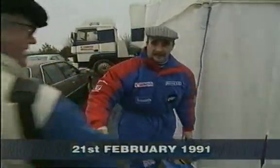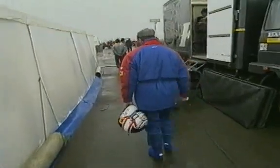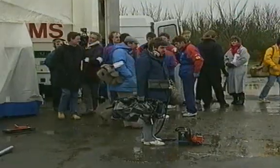Two weeks later, on a cold and damp February morning at Silverstone, a new Williams Grand Prix car is unveiled to an eager world's press.